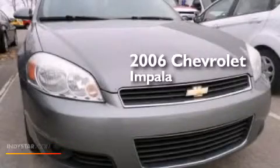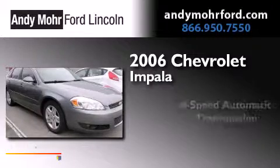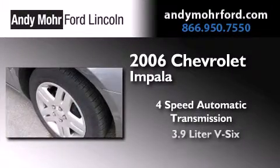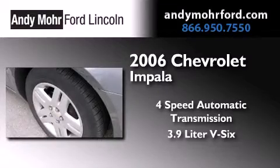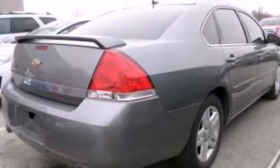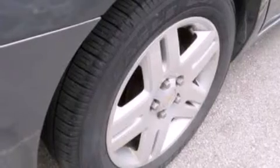This is a 2006 Chevrolet Impala. This four-door sedan has a four-speed automatic transmission and a 3.9-liter V6. Its top features include a sunroof, heated seats, aluminum wheels, and a tire pressure monitoring system.